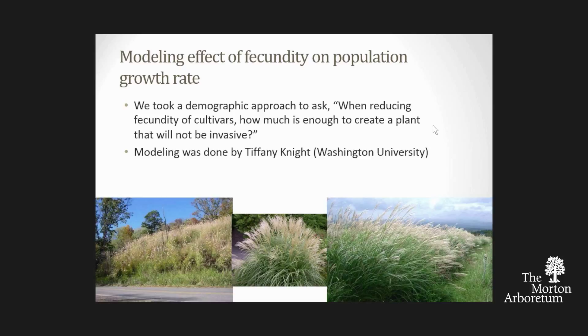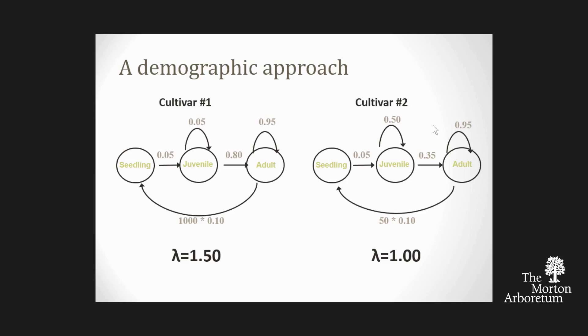Let's look at two hypothetical cultivars with life cycle diagrams. In this simple example: 5% of seedlings become juveniles, 5% of juveniles remain juvenile each year, 80% of juveniles become adult, 95% of adults stay adult, and they set a thousand seeds of which 10% germinate. The population growth rate—lambda—is 1.5. That's really high. A lambda of one is replacement rate or zero population growth. If you're at 1.5, you're growing half again as much every year.